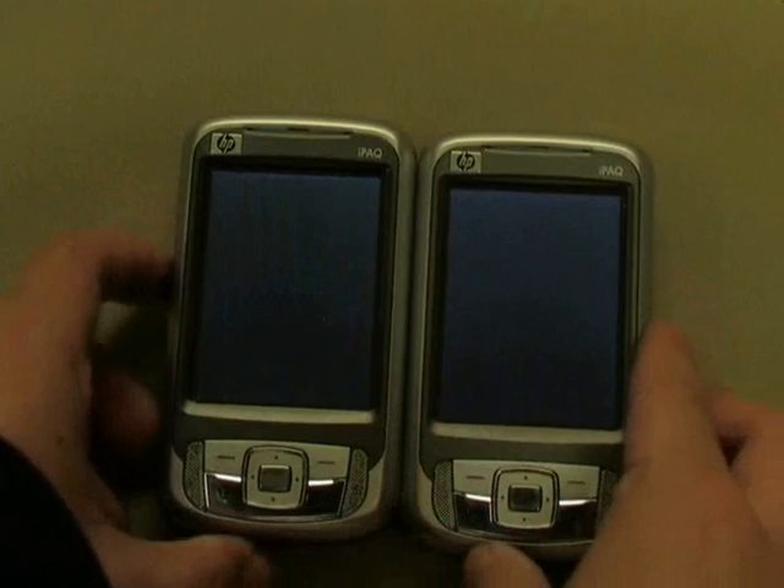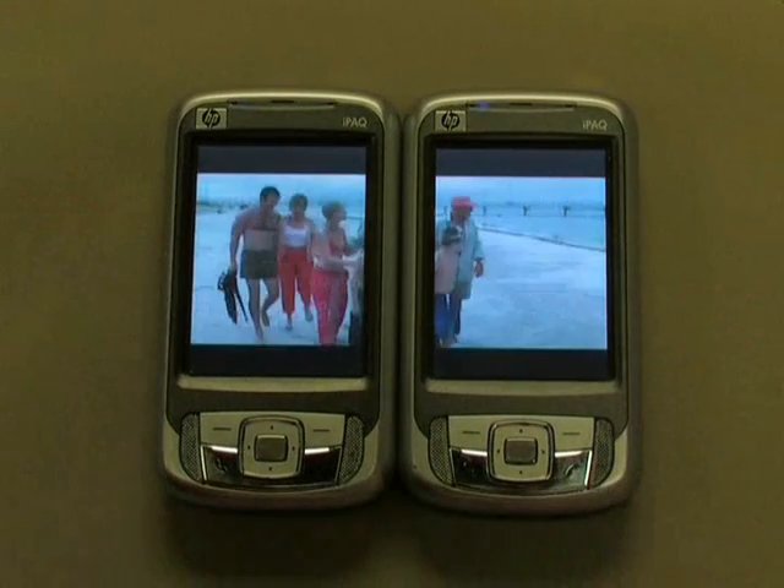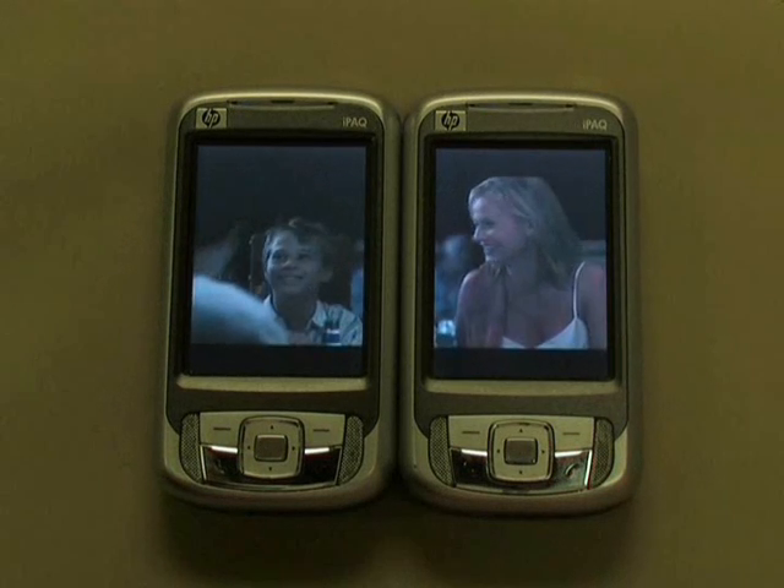Since people often go together with their friends, we propose to put their devices together, side by side, to create a virtual larger screen and let each device play back half of the video.